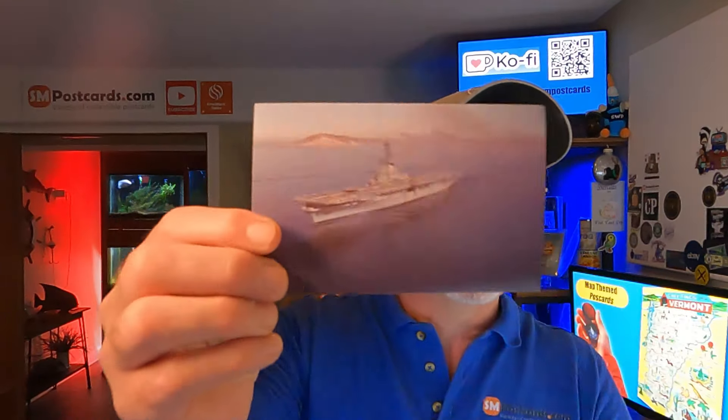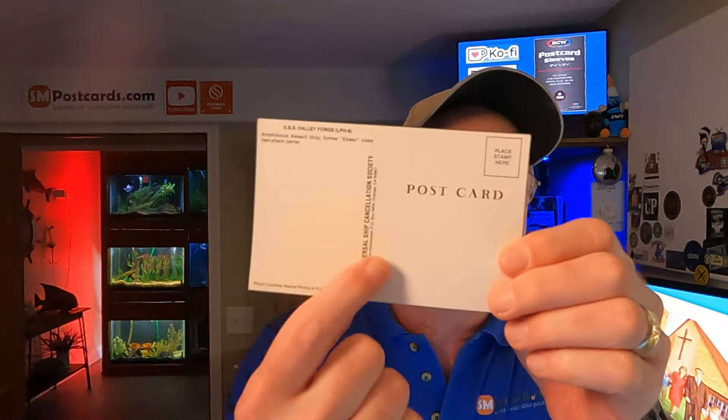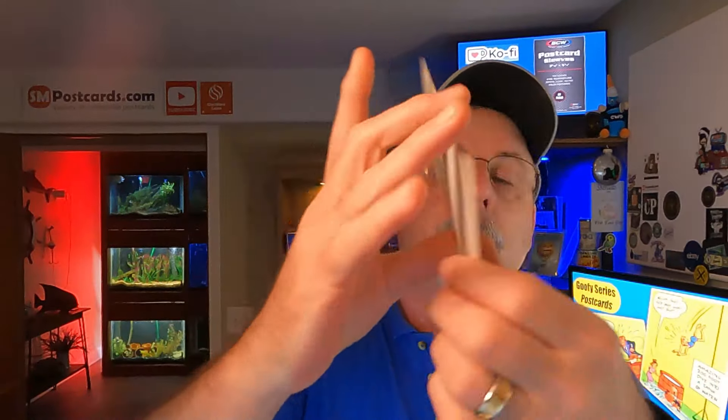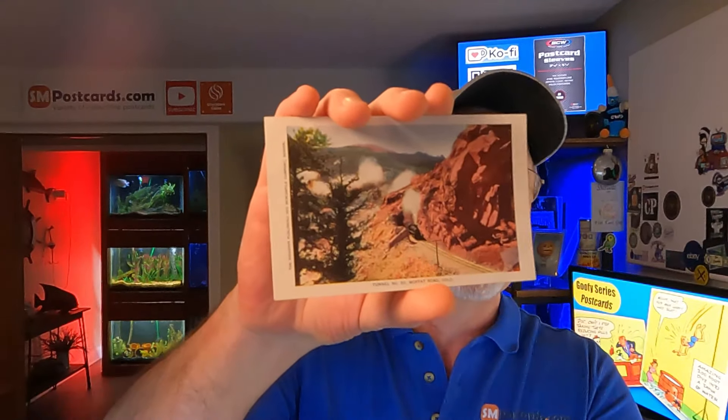One person bought two ship cards: the USS Valley Forge LPH-8, an amphibious assault ship, former Essex class fast attack carrier. He bought two of these for $9.50. I have 371 of these left in my box. Next was Tunnel Number 30, Moffat Road, Colorado - an undivided back train tunnel card - sold for $4.75.